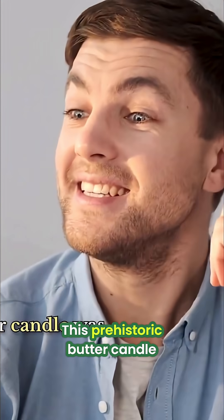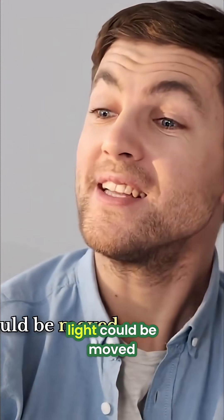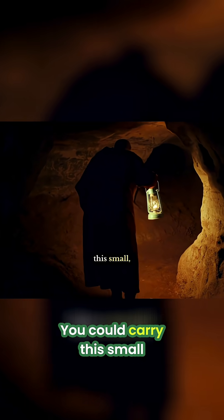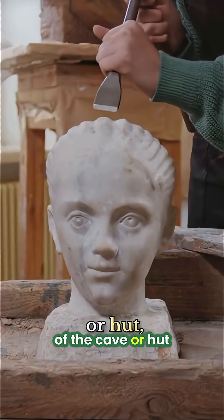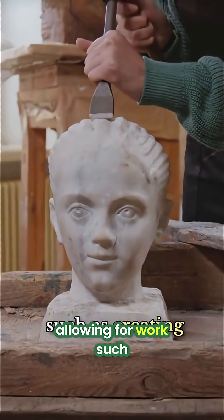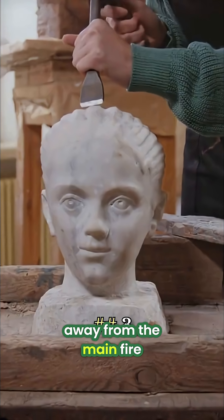This prehistoric butter candle was a profound innovation. For the first time, light could be moved. You could carry this small, smoky, and likely terrible-smelling lamp to a different corner of the cave or hut, allowing for work — such as creating cave paintings or tool-making — to happen away from the main fire.